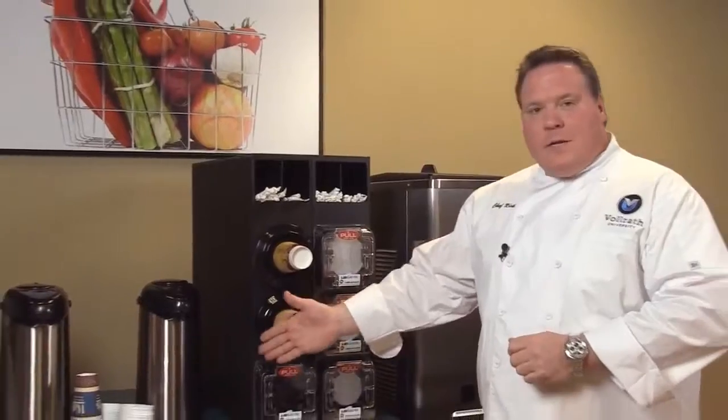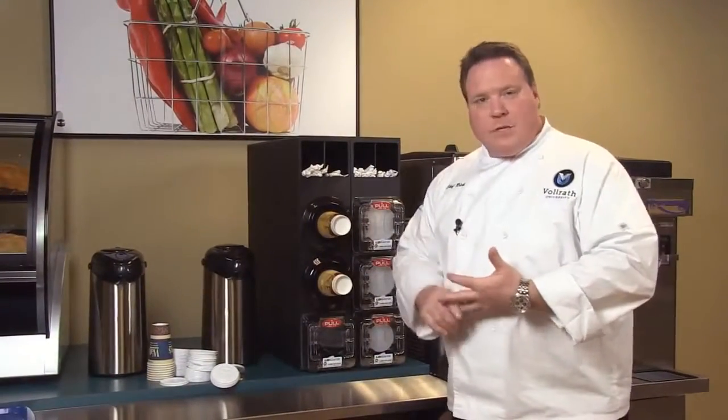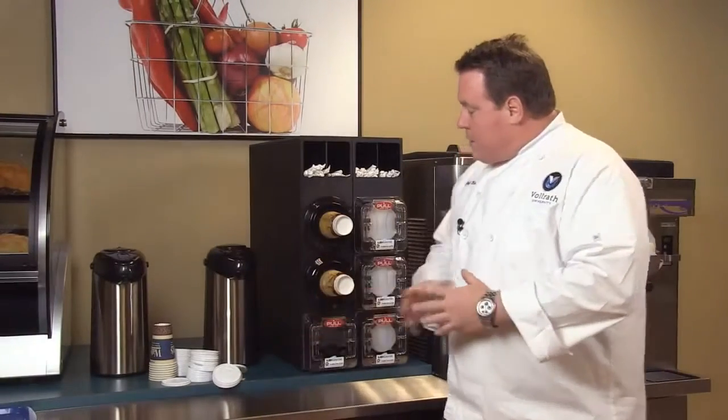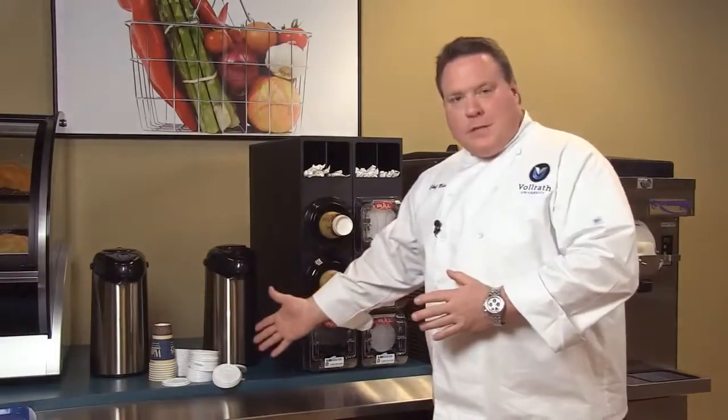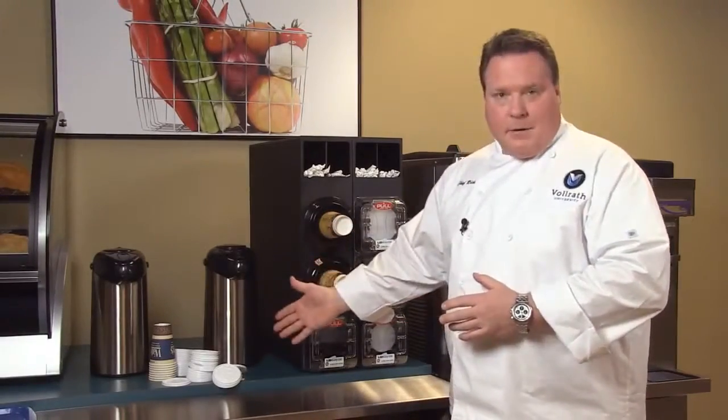Does this look like a very typical situation you've seen in the past? Fast-food restaurants, C-stores — a typical situation with lids and cups on the counter. This is very messy, as you can see, and obviously there's a lot of waste in this situation. It's very unsanitary.